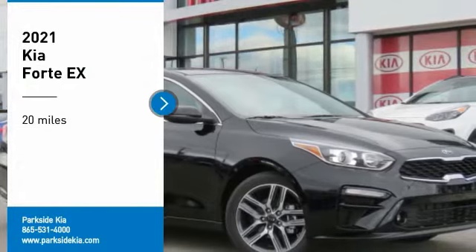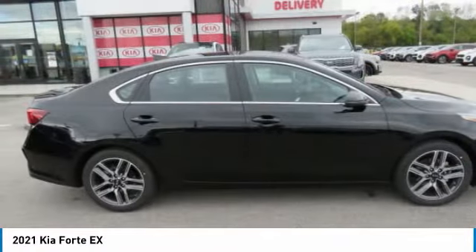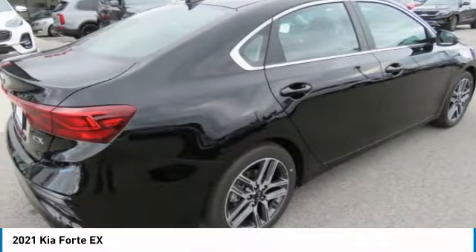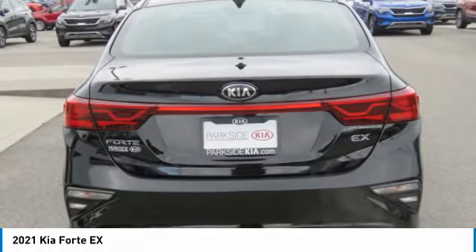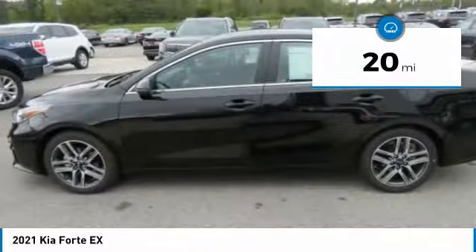We are pleased to show you the 2021 Forte. If you're looking for a trendy and feature-laden compact sedan, the Kia Forte is for you. It offers an exceptional combination of innovative design, high-quality engineering, and outstanding value. This vehicle has less than 100 miles.